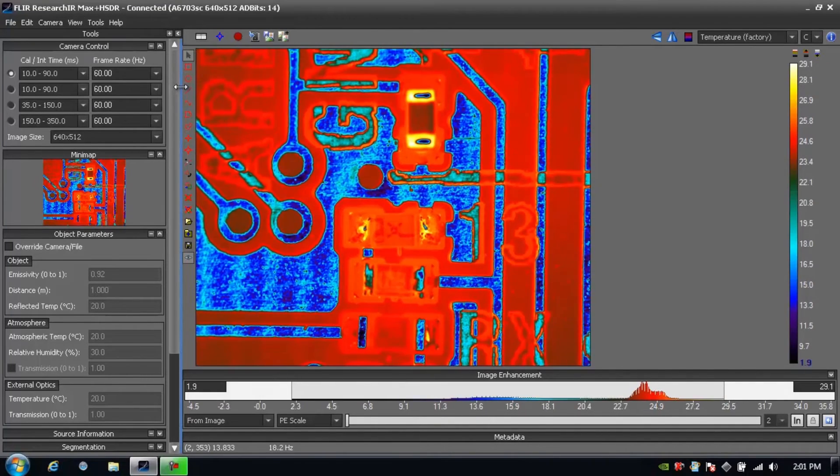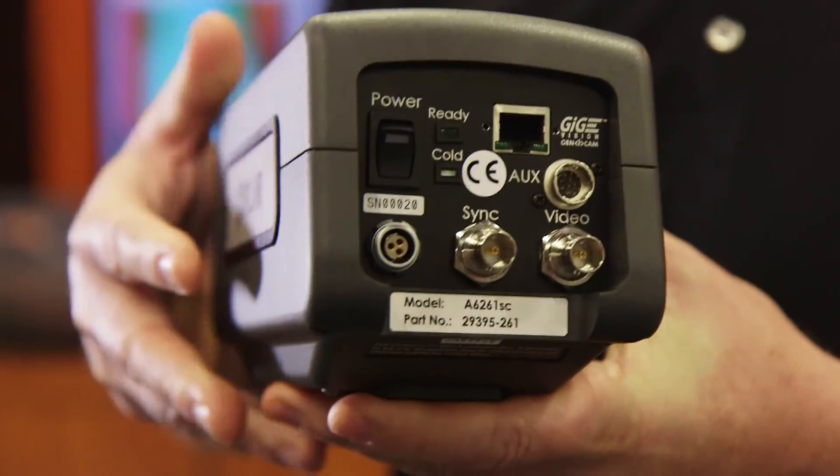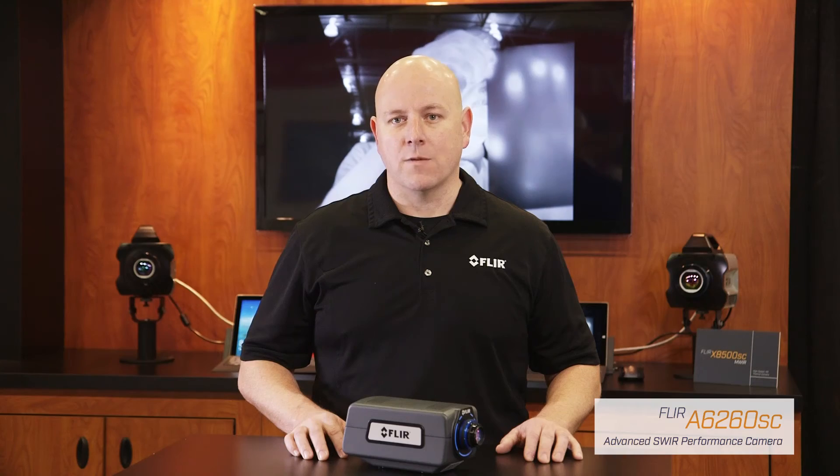The FLIR A6260SC camera works seamlessly with FLIR ResearcherMax software, enabling intuitive viewing, recording, and processing of thermal data. The A6260SC is fully compliant with GigE Vision and GenICam, making it plug-and-play with other software programs such as MathWorks MATLAB. Use the optional SDK for integration into your own custom software program.